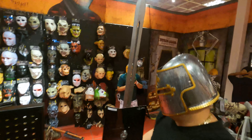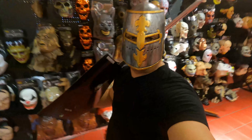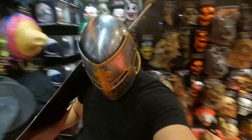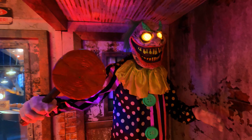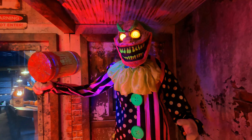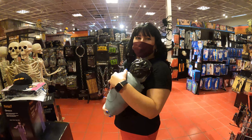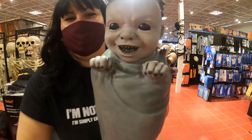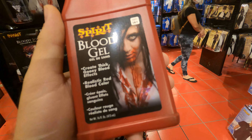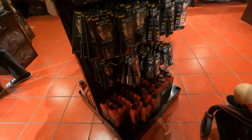¡Señores, encontré a Excalibur! ¡A Excalibur! Ahora sí, a matar vampiros. Me encontré un bebé solito llorando.